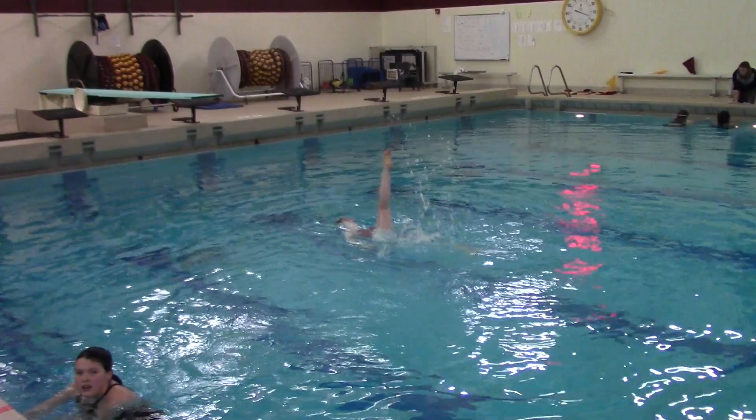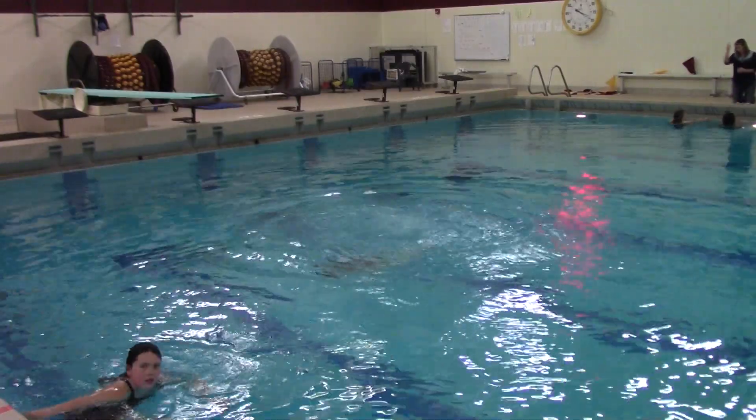Why should people join synchronized swimming? Because it's a really fun sport and it's not as competitive as other sports can be.